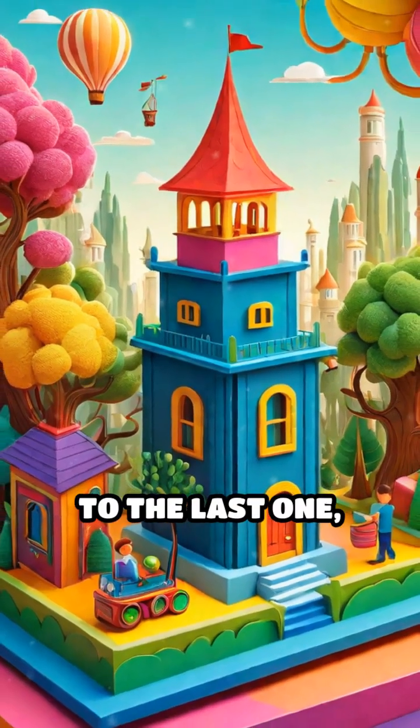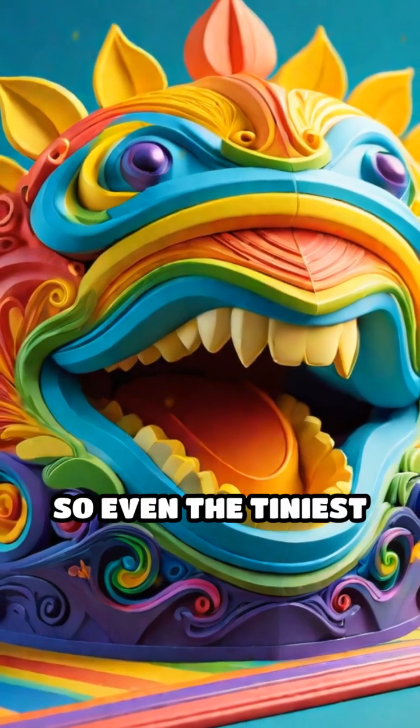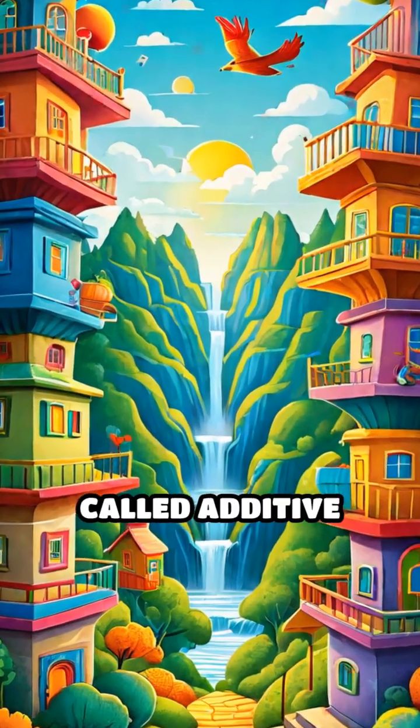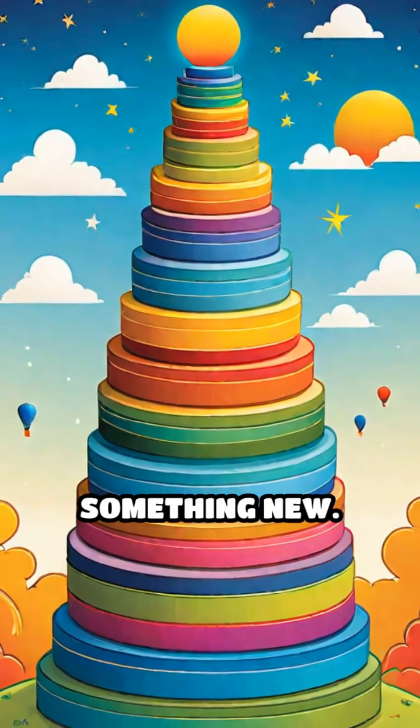Each layer sticks to the last one, slowly building up the object from the bottom to the top. It's incredibly precise, so even the tiniest details are captured perfectly. This process is called additive manufacturing, because you add material little by little to make something new.